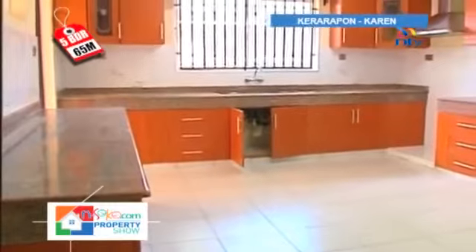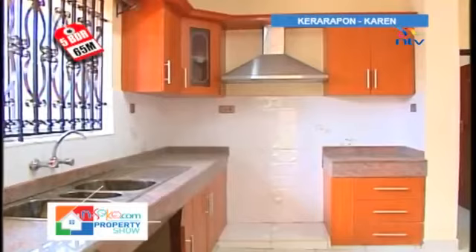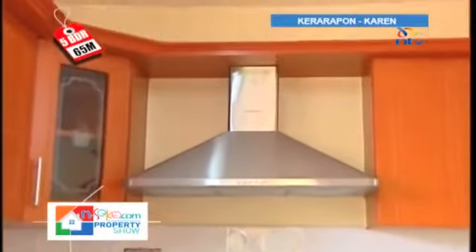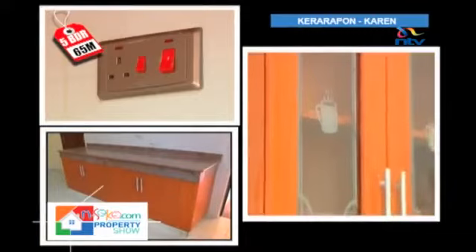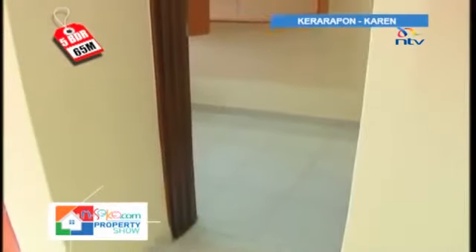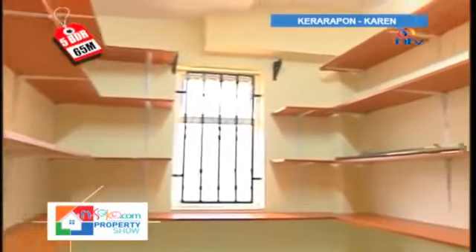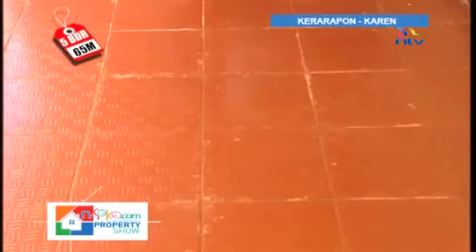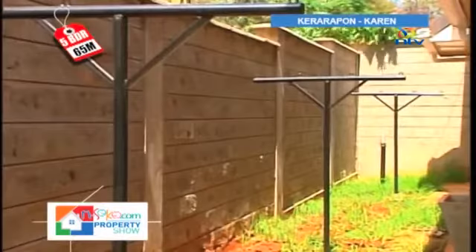The kitchen's U-plan design allows for the efficient work triangle between the countertops, cooker, and fridge. A ventilation hood is provided to extract fumes from cooking. A lockable door leads into the pantry where extra sockets enable you to place a deep freezer. The back porch is laid out in tiles with a good grip so you don't slip, washing machine piping is in place, and clothesline frames have already been set up.